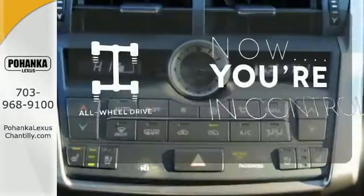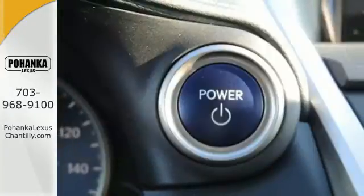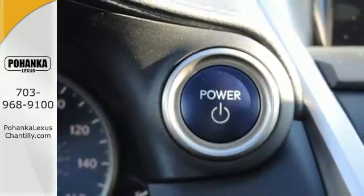This vehicle with its grippy all-wheel drive can handle anything mother nature throws at you. Tenacious, efficient and beautiful inside and out.